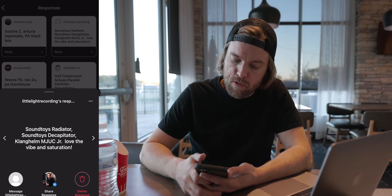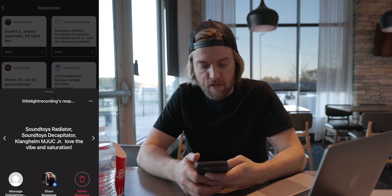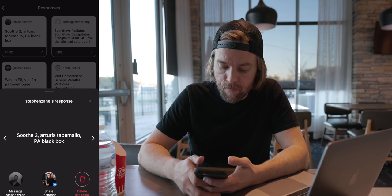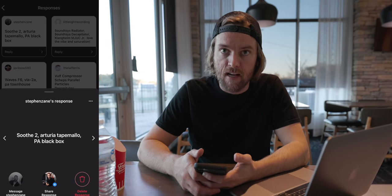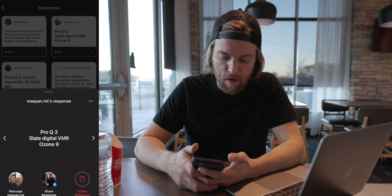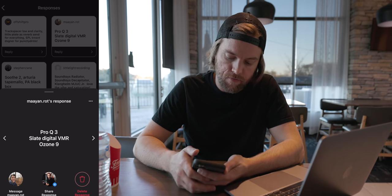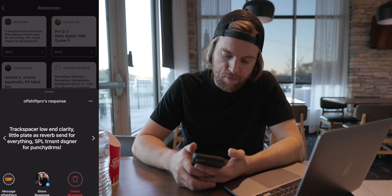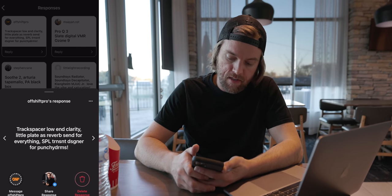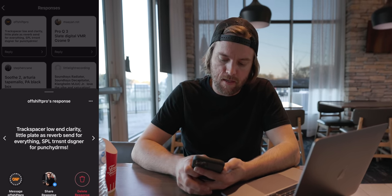Little Light Recording says Soundtoys Radiator, Soundtoys Decapitator, and Klanghelm MJUC Jr. — love the vibe and saturation, never even heard of that last one. My friend Steven Zane says Soothe 2, Arturia Tape Mello, and the PA Black Box — I've heard that from a lot of people, I gotta get that one. MyN.Rock says Pro Q3, Slate Digital VMR (the virtual mix rack), and Ozone 9. Off Shift Pro says Track Spacer for low end clarity, Little Plate reverb send for everything, and the SPL Transient Designer for punching drums. I've never used Track Spacer, but the SPL and Little Plate are both really good.